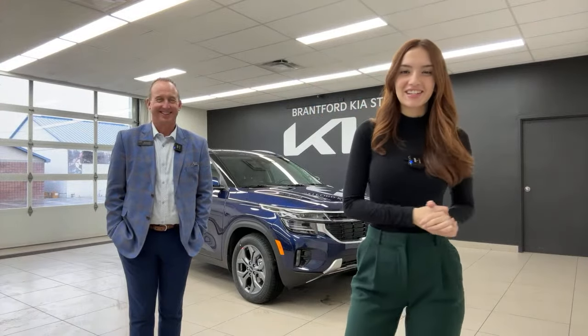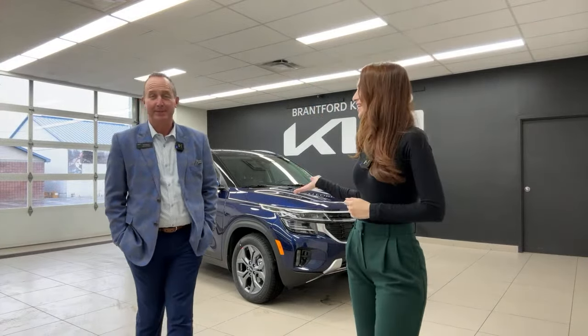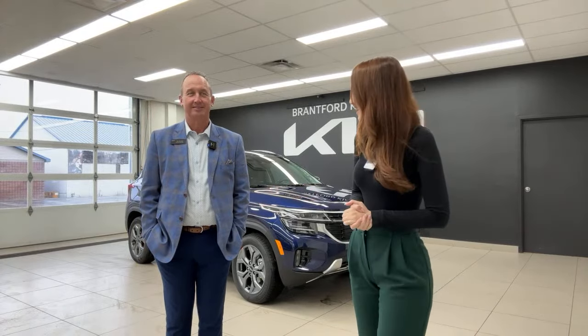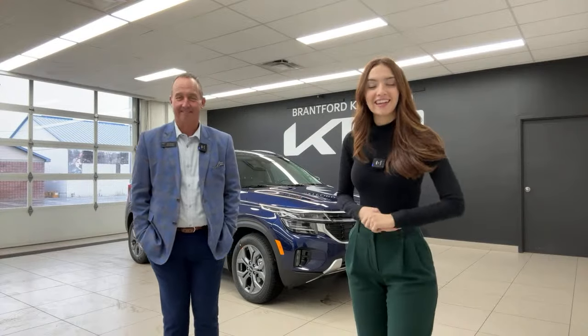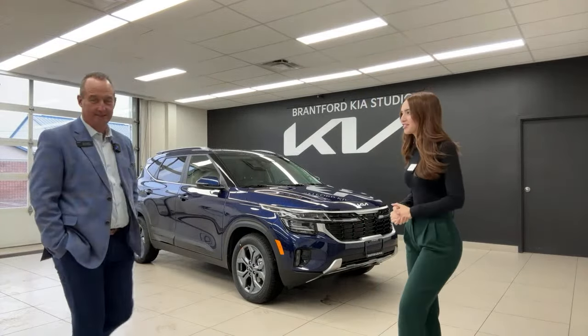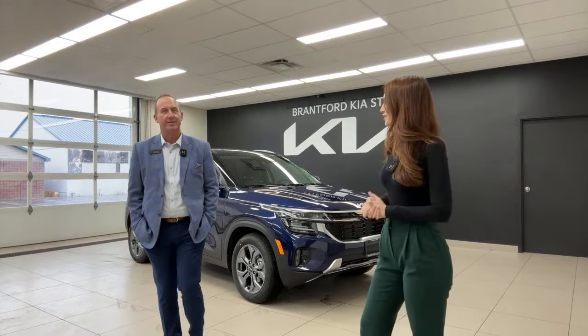Welcome or welcome back to the Kia Hyundai channel. My name is Gabby. I'm Tim. And I have a secret I've been keeping from you guys — actually, Kia has a secret I've been keeping from you. And it is the 2024 Kia Seltos EX front-wheel drive. Tim, what makes this vehicle different, and why is it so secretive?